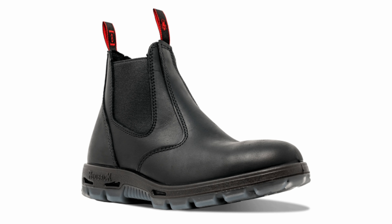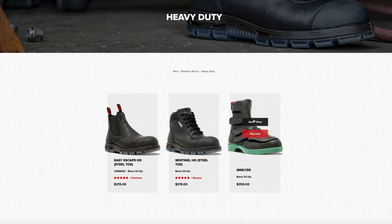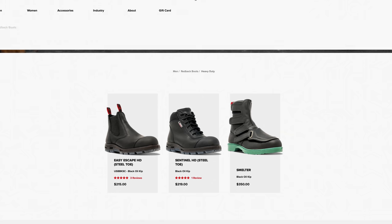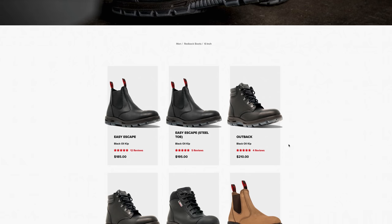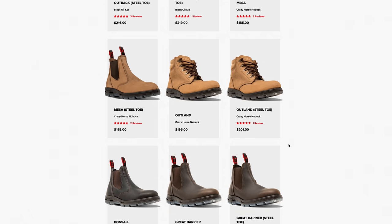Next up is the brand that I've heard is the superior slip-on work boot option — that is Redback. You can go just slightly over $200 and get a lot of different things. They have a version with a metal tarsal toe called the Smelter at $350, which is really work-specific. But if you go with something like the Easy Escape model or the Sentinel HD at $219, you could totally wear these casually. From what I understand, this is a superior option to a lot of other pull-on brands.